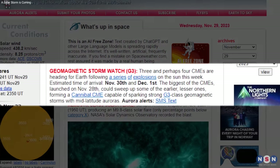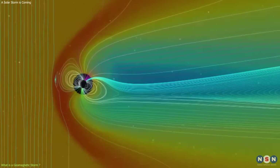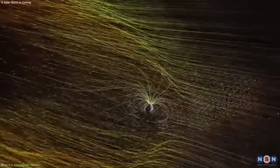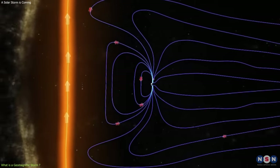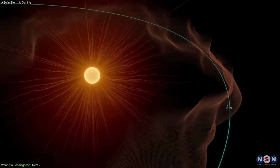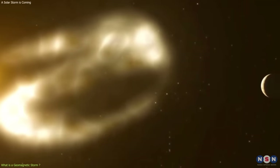Before we get into the details of the current solar storm, let's first understand what a geomagnetic storm is and how it is measured. A geomagnetic storm is a disturbance of the Earth's magnetosphere, which is the region of space around the Earth that is influenced by the Earth's magnetic field. The magnetosphere protects us from the harmful radiation and particles from the Sun and other sources in space. Sometimes the magnetosphere can be disturbed by a coronal mass ejection, which is a large-scale explosion of plasma and magnetic fields from the Sun's corona, the outermost layer of the Sun's atmosphere. It can travel at speeds ranging from 250 to 2,500 kilometers per second, and reach the Earth in one to five days.